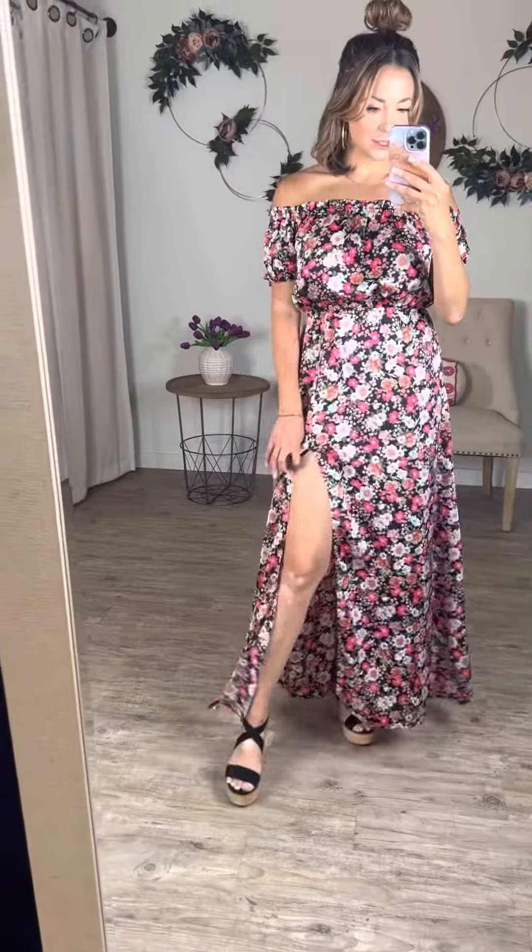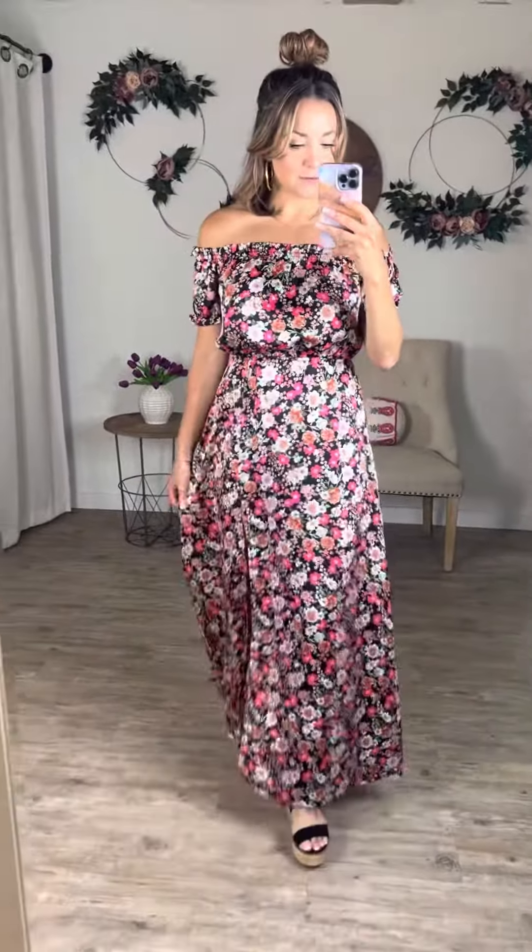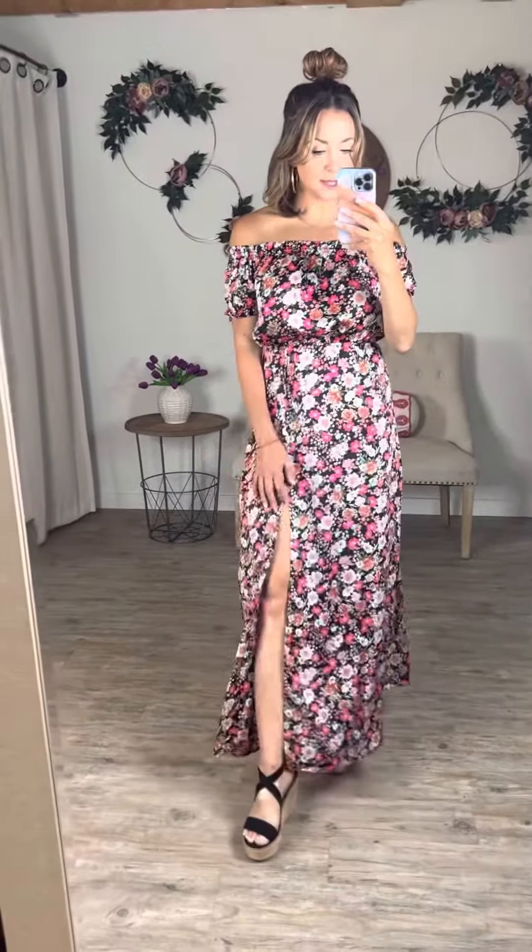It's got a nice high side slit, which I love for taking pictures or when you walk — it really opens up and looks nice and sexy. I'm five foot five and it hits me right on my ankle, so I could wear a little wedge with it. Because of that side slit, it opens when you walk, so it's really good for all heights.